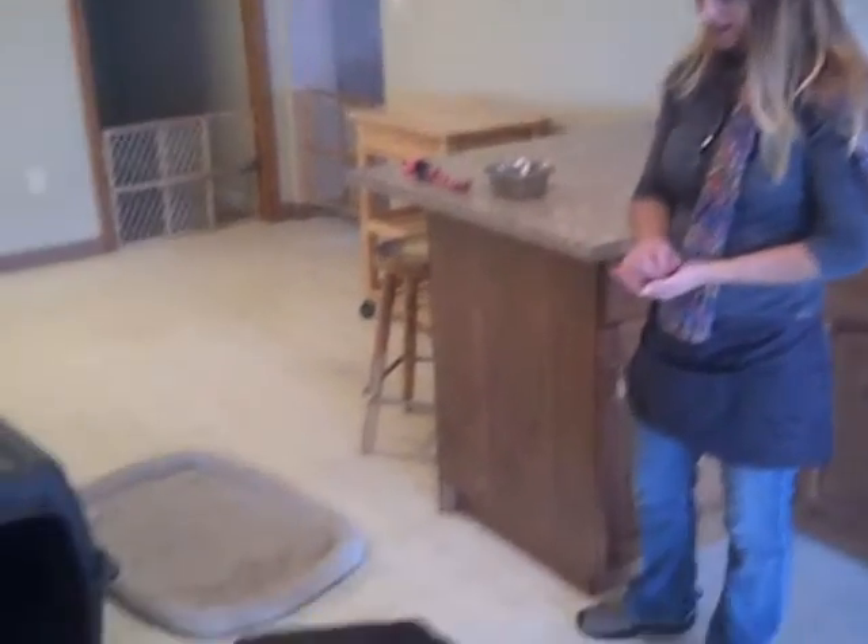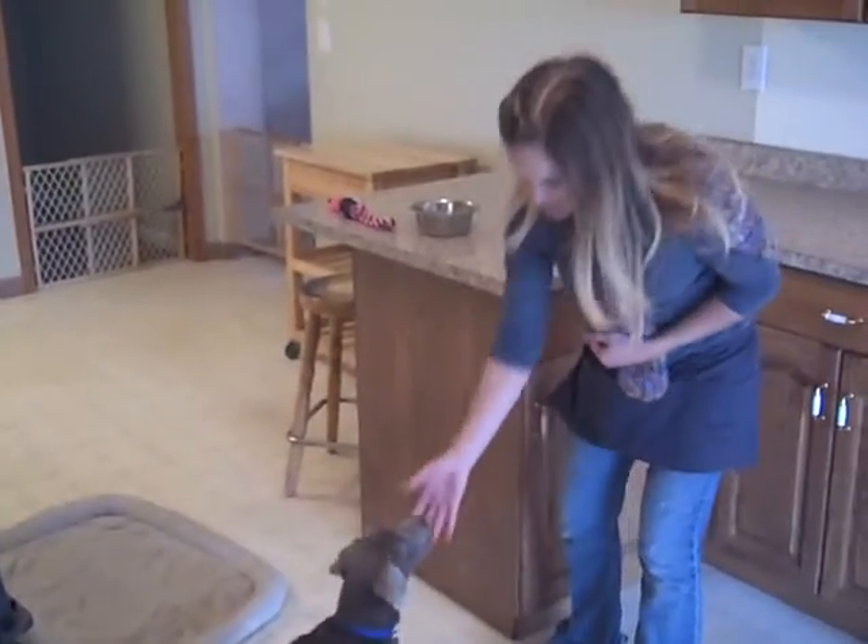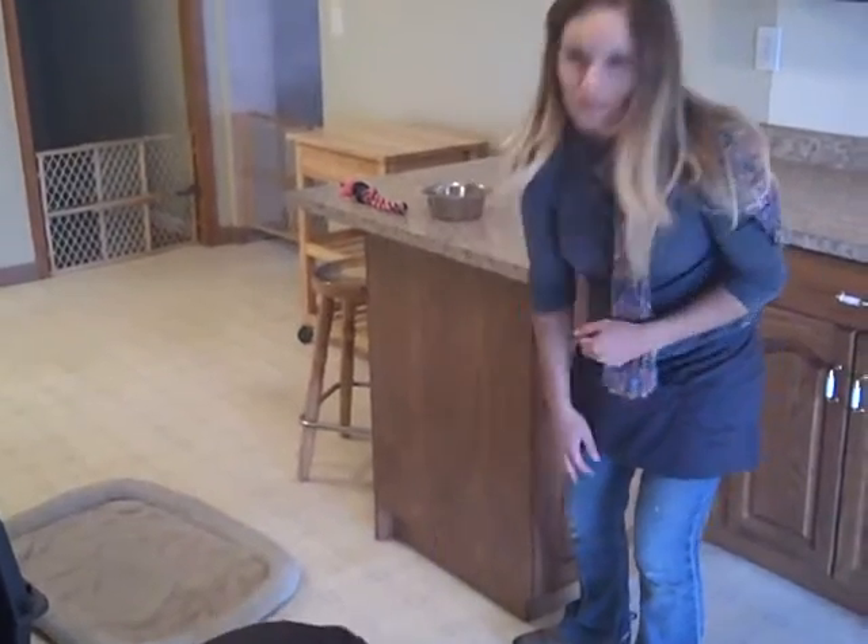Hi, my name is Haley, and today is November 1st, and we're here with Skye, and we're going to give you a demonstration of the training that she's had.